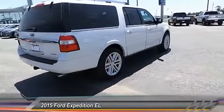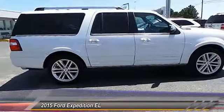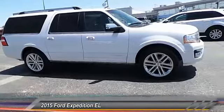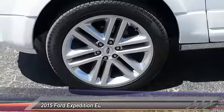Here are some of this vehicle's great options: keyless entry, backup camera, traction control, automatic stability control, auto dimming rear view mirror, child safety locks, fog lamps, security system, dual zone climate control, and dual front airbags.